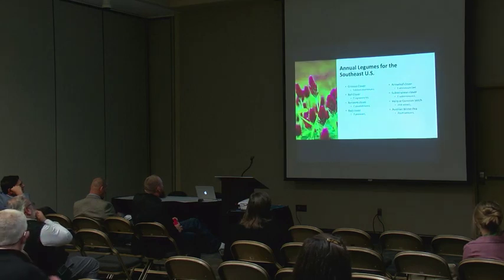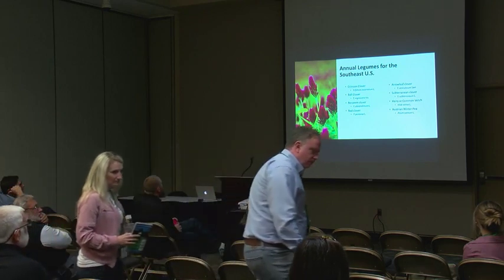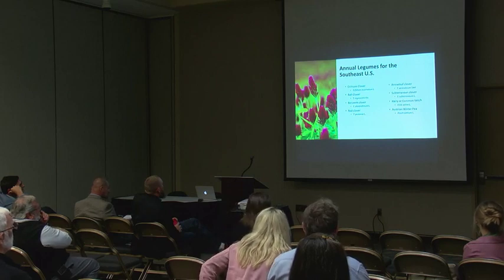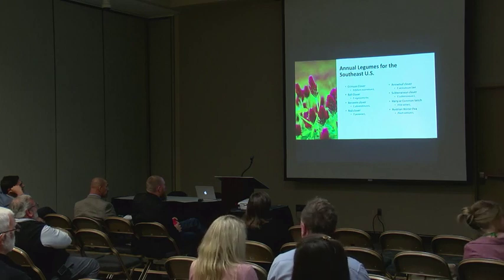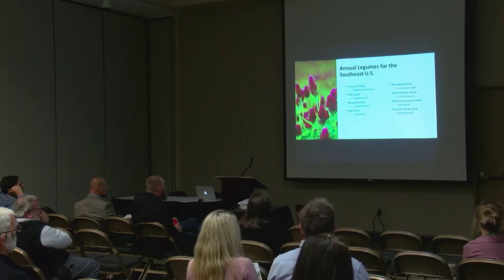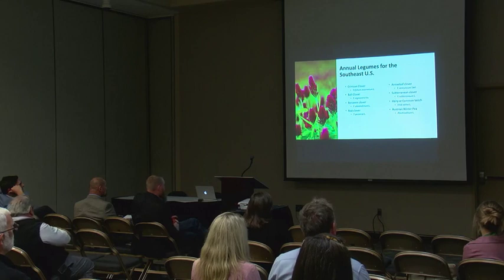In the southeastern US when talking about annual legumes, the big one is crimson clover — by far the number one annual legume in our system. Another is ball clover. There is an AU Dawn ball clover — an Auburn variety that's been released. The story is that the scientist wouldn't let anyone name a variety after him until after he retired, and then they released AU Dawn ball clover.